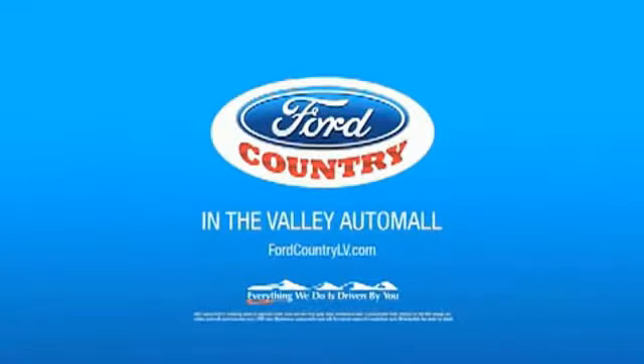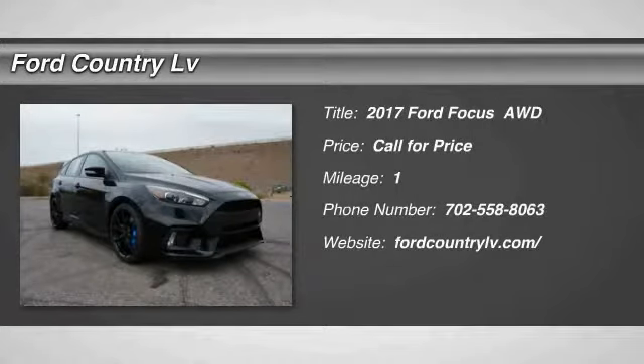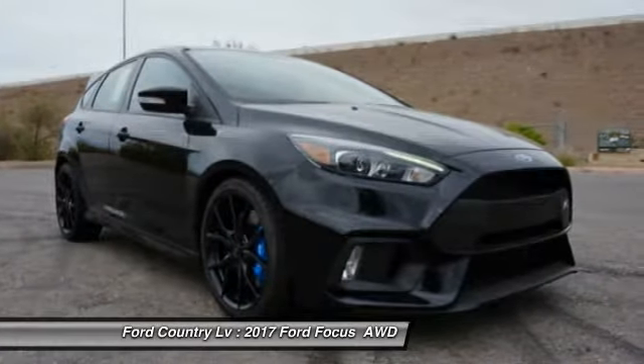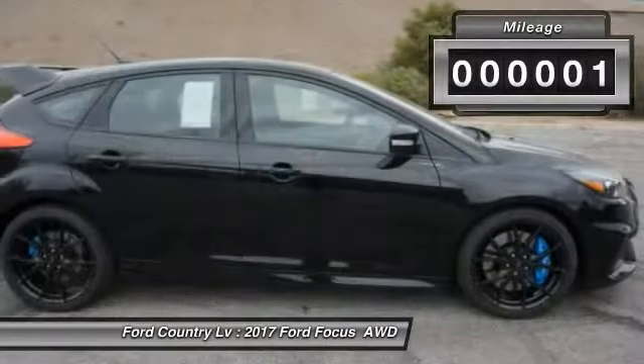Visit Ford Country in the Valley Auto Mall today. Come test drive the 2017 Focus. Focus has more cool tech, more of what you're looking for — from any point of view, more than meets the eye.